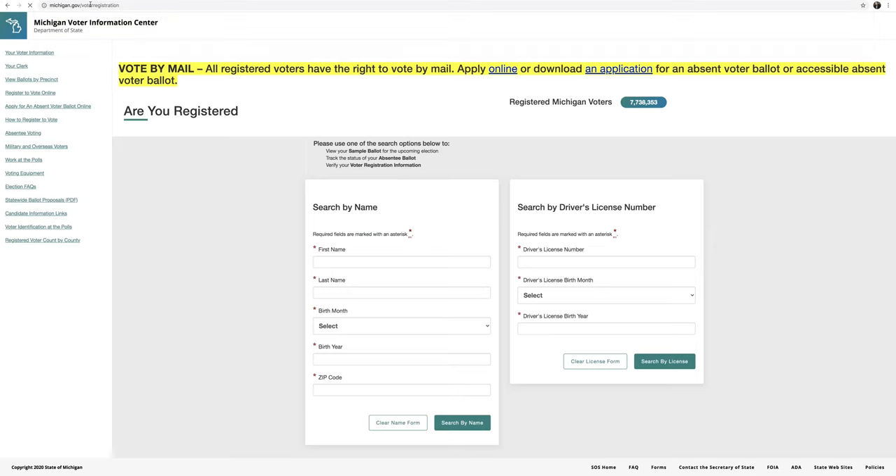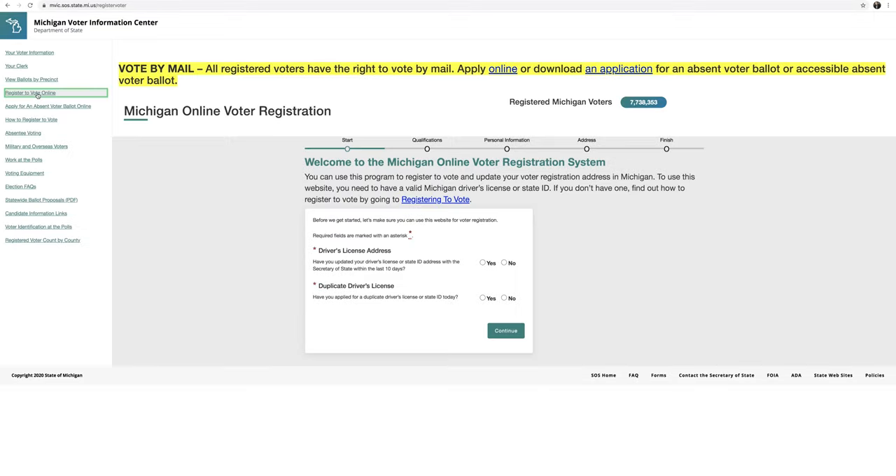In addition to registering to vote, you can also update your Michigan voter registration using any of these methods. Online voter registration might be the easiest option if you have a Michigan driver's license or state ID. Go to michigan.gov/voterregistration or michigan.gov/vote and click on Register to Vote Online.